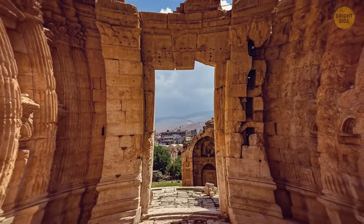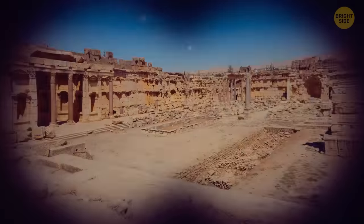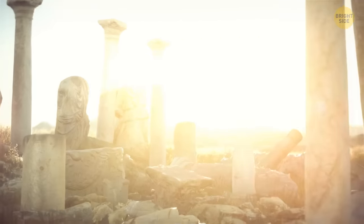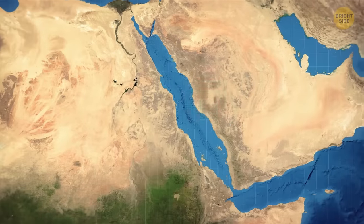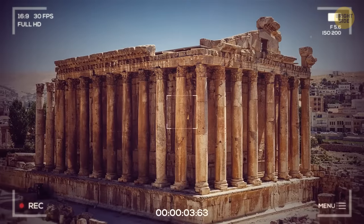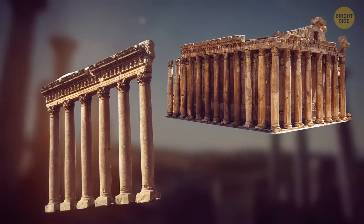Back in Greek and Roman times, it was called Heliopolis, or the City of Sun. These days, Baalbek features a temple complex that's home to two of the biggest Roman temple ruins — the temples of Bacchus and that of Jupiter. Should you want to visit it, you'll need to head over to eastern Lebanon, where these temples are wonderfully preserved to this day. We do know they date back to about the 2nd or 3rd century.